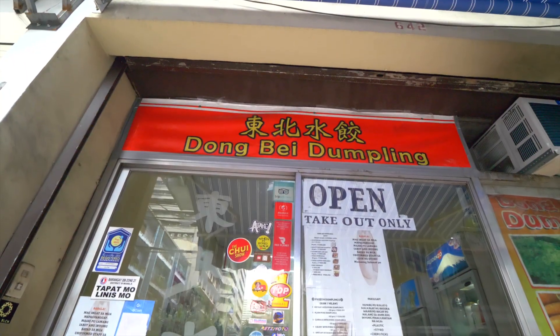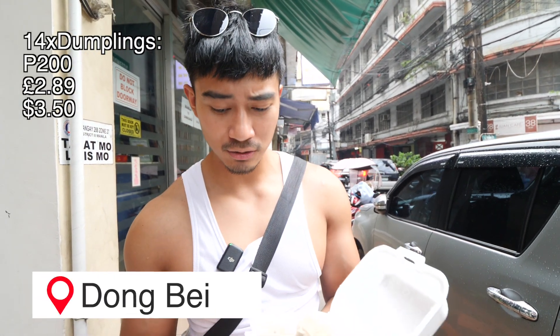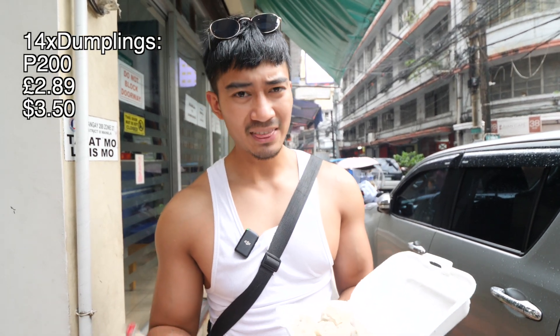Alright, so that fried chicken and the braised beef was so nice. And now we're on the lookout for dumplings. So we've just purchased some dumplings from Dongbei Dumplings. It cost 200 pesos for 14, and that's between me and Zoe — that's the smallest one they've got.